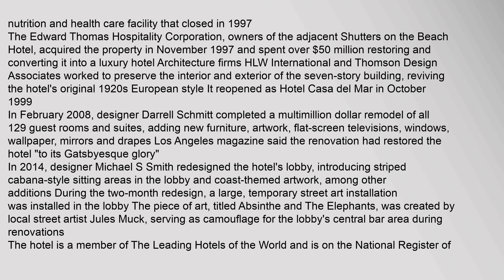The property previously housed a nutrition and health care facility that closed in 1997. The Edward Thomas Hospitality Corporation, owners of the adjacent Shutters on the Beach Hotel, acquired the property in November 1997 and spent over $50 million restoring and converting it into a luxury hotel. Architecture firms HLW International and Thomson Design Associates worked to preserve the interior and exterior of the seven-story building, reviving the hotel's original 1920s European style.